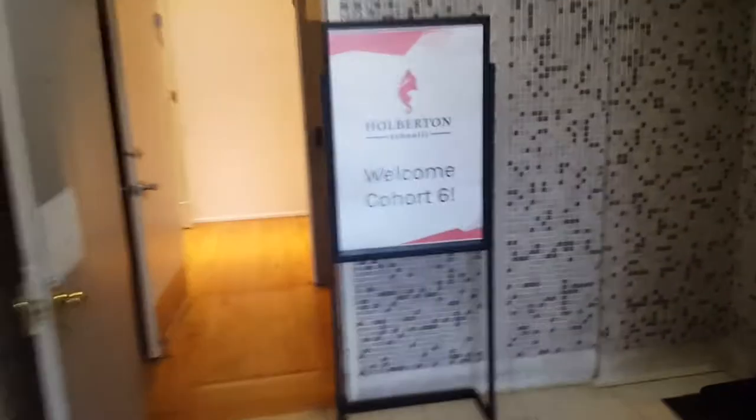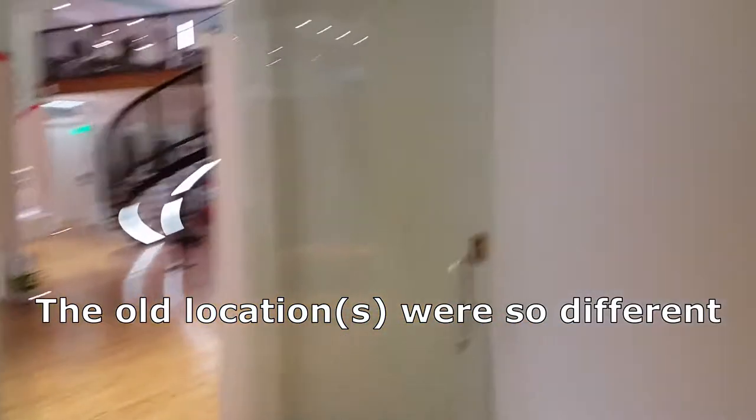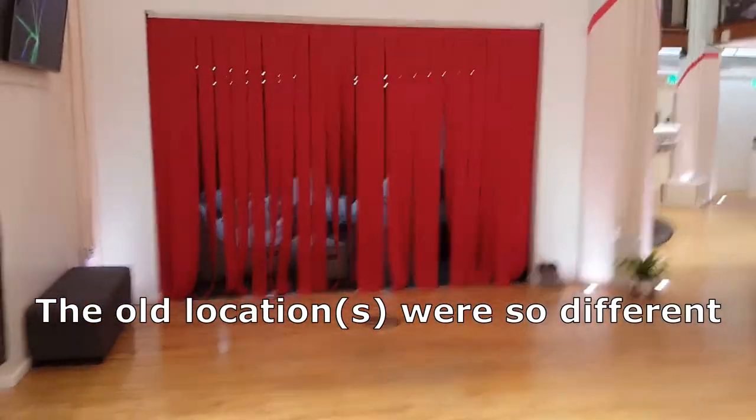Before, when I came here, it was on the second floor, but now I guess they bought out or got the first floor. This is what you see when you walk in — there's stairs to the right — but now it just looks so much better. Before it was tinier and on the second floor.